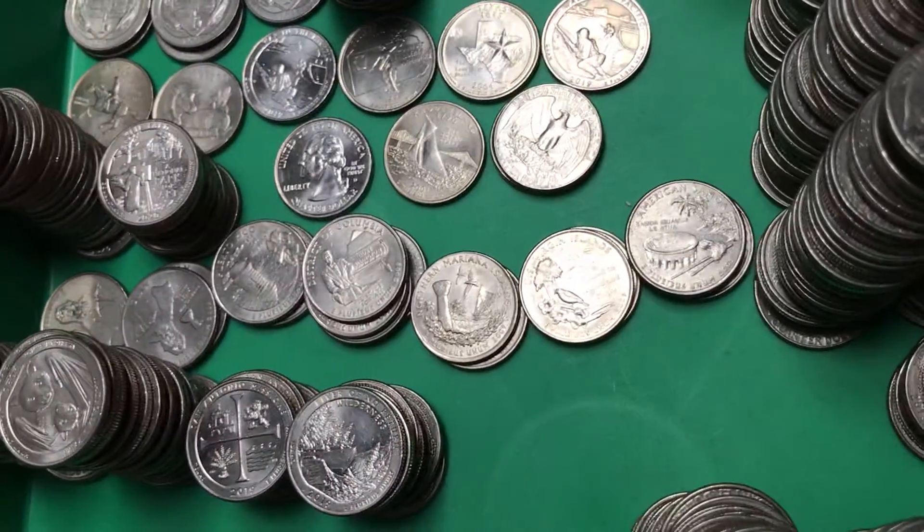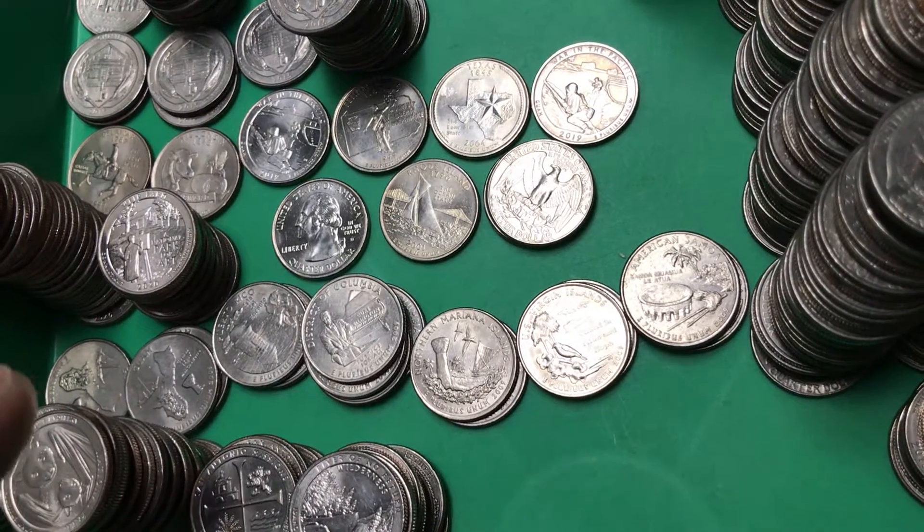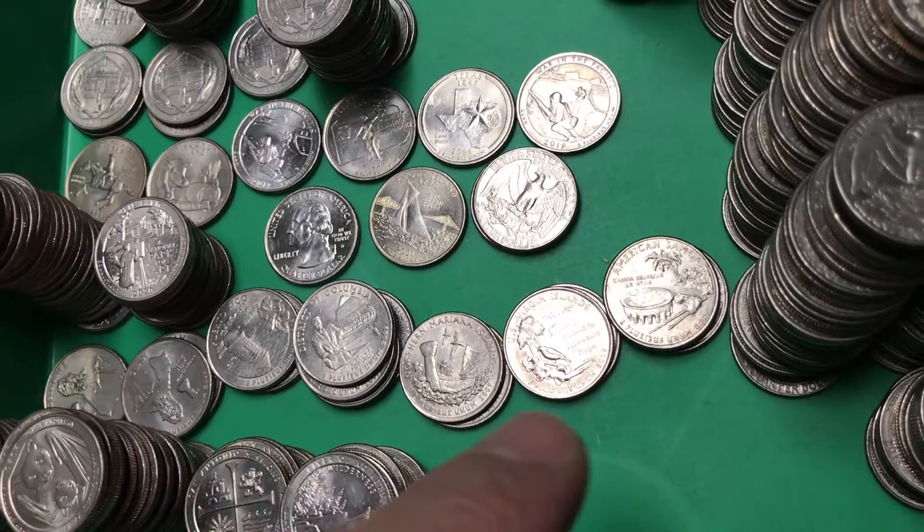For rarity-wise, I found my 2009s — America Samoa all the way to Guam. These are just a lower minted year.